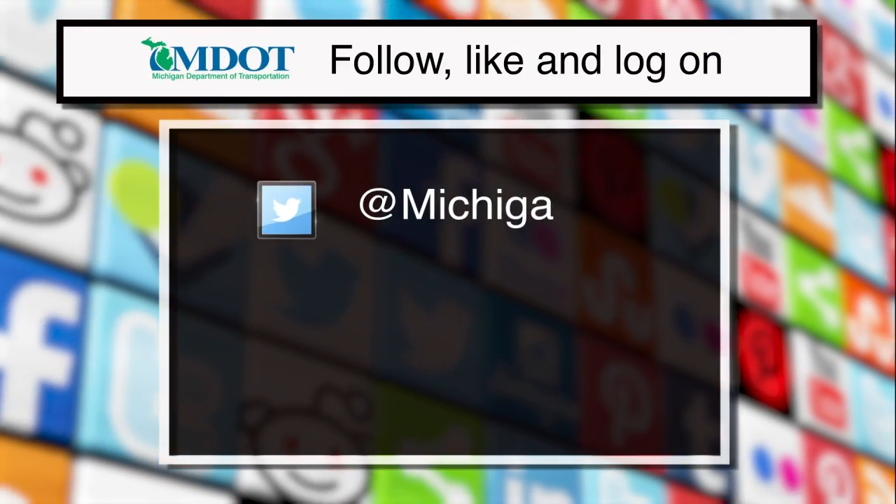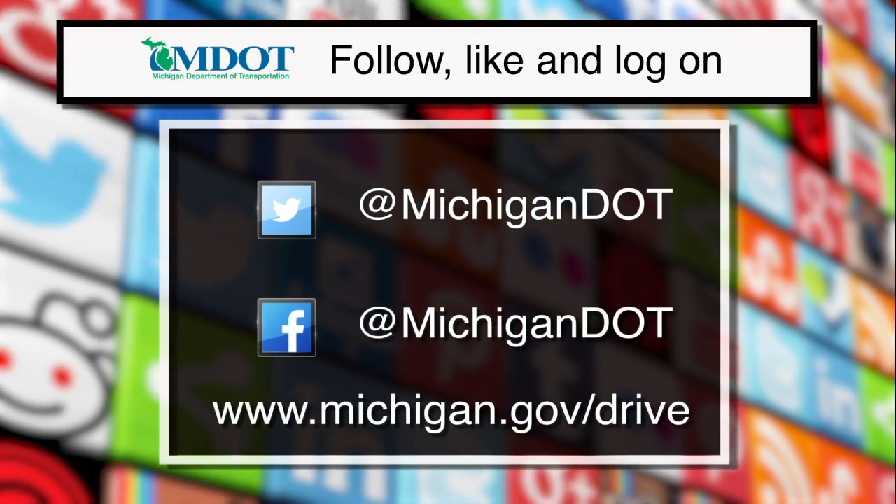Follow us on Twitter, on Facebook, or check out My Drive for current traffic conditions and traffic flow.